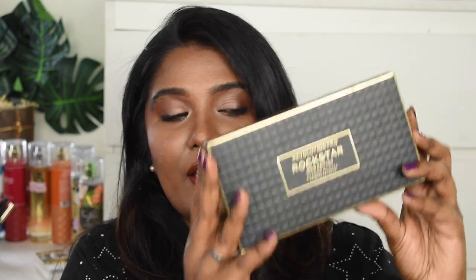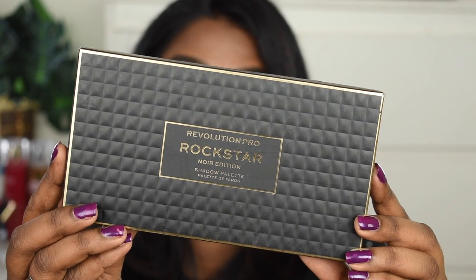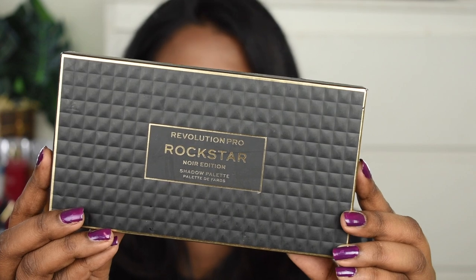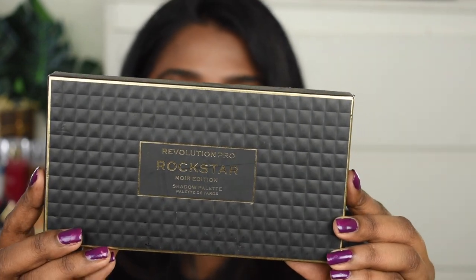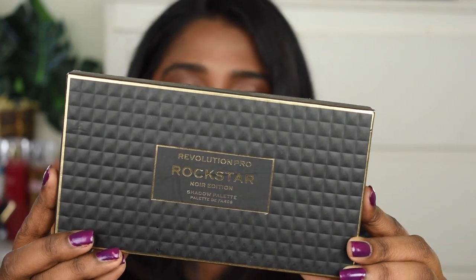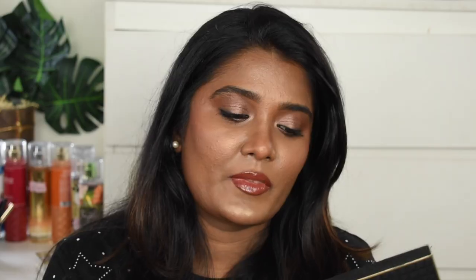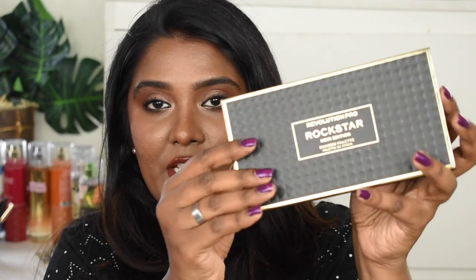The star of this video is this product — the Makeup Revolution Pro Rockstar Eyeshadow Palette in the Valiant Noir Edition. This is the packaging — it is absolutely gorgeous, like a wear-level, textured packaging. This is how it looks, and this is the inner packaging, which is also textured. The packaging is very luxurious.